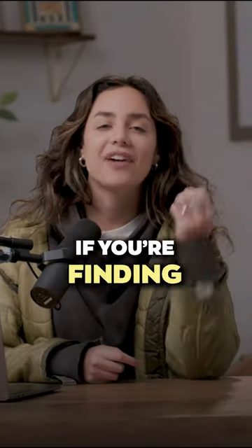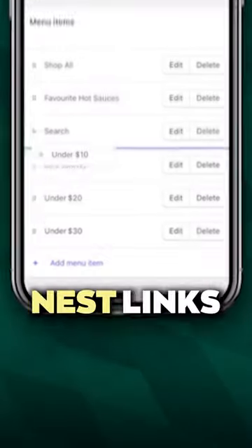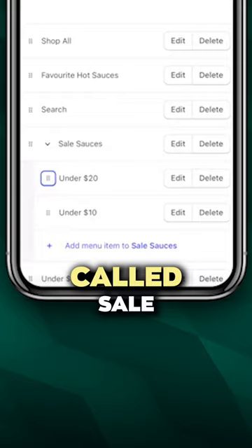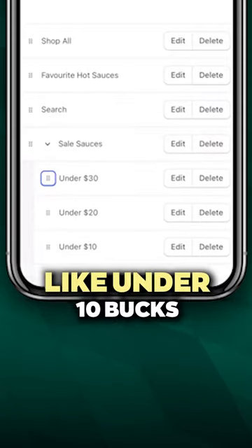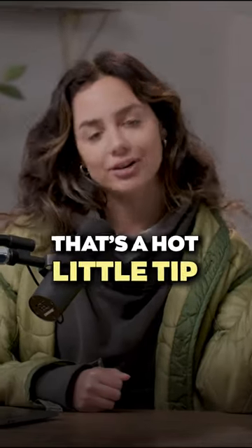And speaking of precious real estate, if you're finding that your main menu is too crammed, check this out. You can actually nest links to save yourself some space. Let's say you have a collection called Sale — you can nest links under it, like under $10, under $20, under $30. That's a hot little tip for you right there.